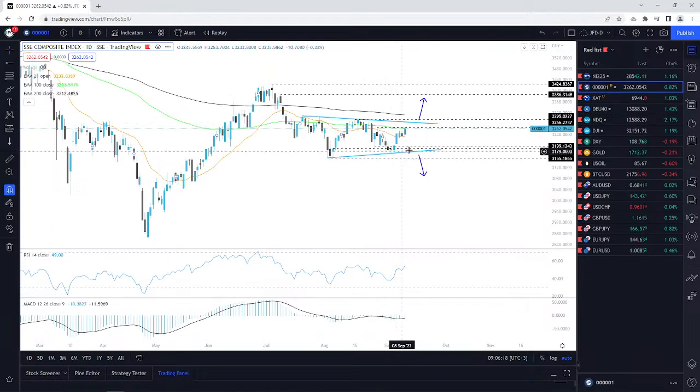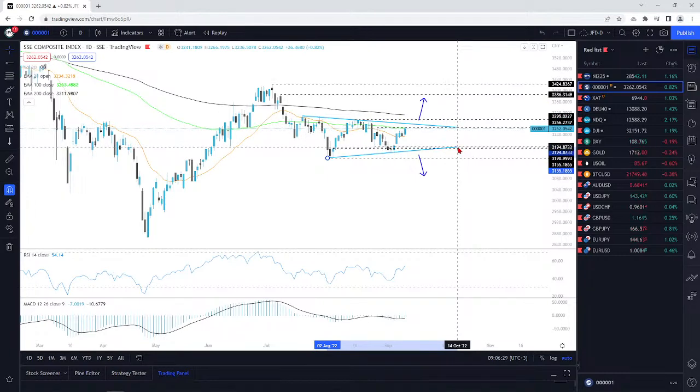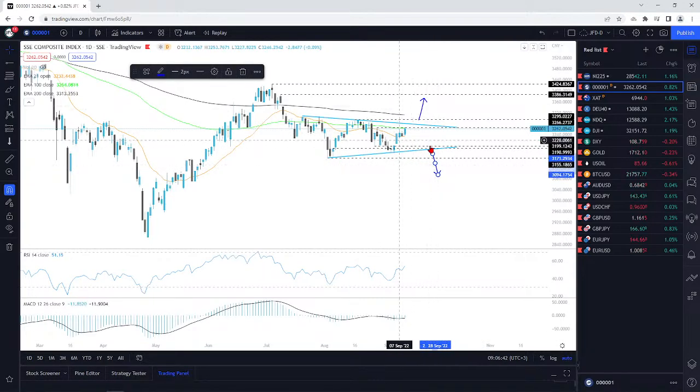Shanghai Composite — this one is also pushing nicely to the upside. As I said, as long as we stay in between these two trend lines right here, I will remain neutral. If you like to trade something like that you can utilise that. But for me, at the moment, I'm just observing it and waiting for a clear breakout through one of these trend lines.